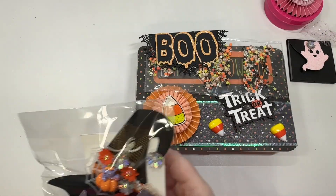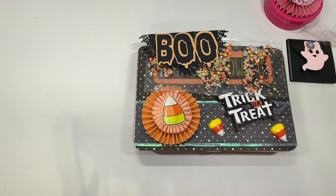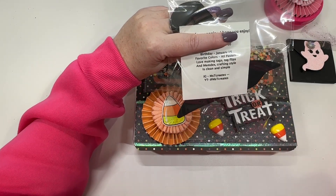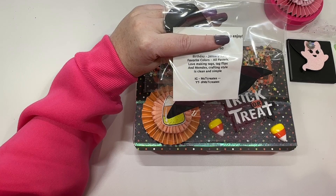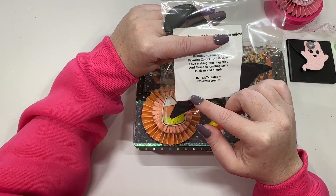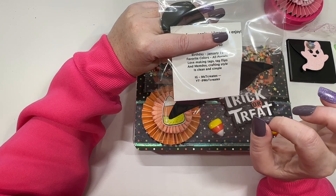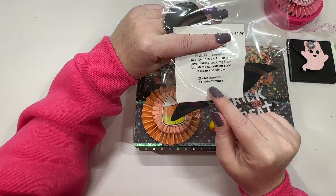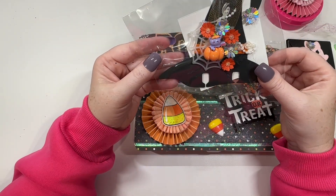So she's created a mumdex, but she does have her information on the back, so I want to cover that up. She's made me a card that has very similar information on it, too. So she loves all pastels, she loves making tags, tag flips, memory decks, and crafting. Her style is clean and simple — me too, girl. I will link all of her information down below. But look how cute this little witch hat is.